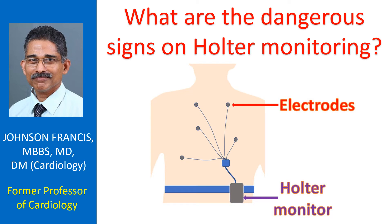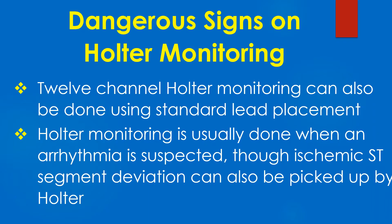Holter monitoring is ambulatory monitoring using a digital recorder attached to a belt. Two or three channels are usually recorded with an appropriate number of patch electrodes attached to the chest. 12-channel Holter monitoring can also be done using standard lead placement.